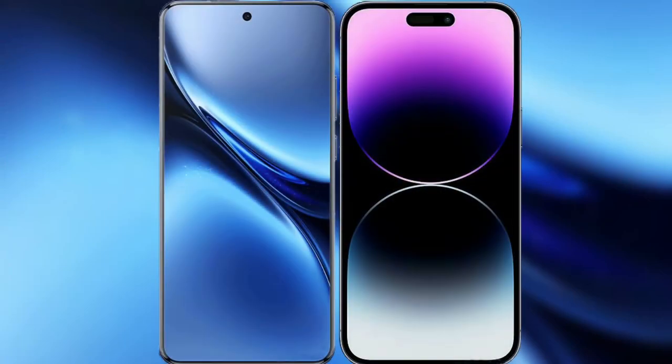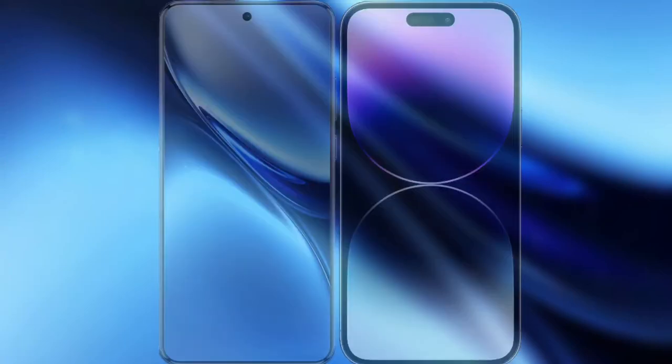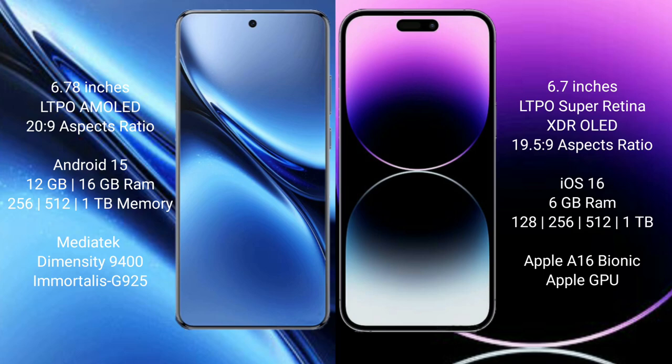I will compare the new Vivo X200 Pro with the iPhone 14 Pro Max. The Vivo X200 Pro features a 6.78-inch AMOLED display, while the iPhone 14 Pro Max features a 6.7-inch Super Retina XDR OLED display.